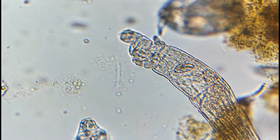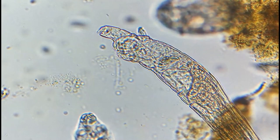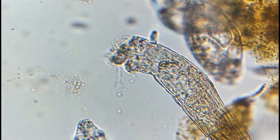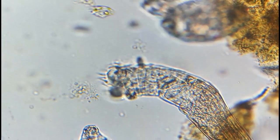Most rotifers are around 0.1 to 0.5 mm. Their size can range from 50 micrometers to over 2 mm, and they are common in freshwater environments worldwide, with a few saltwater species.